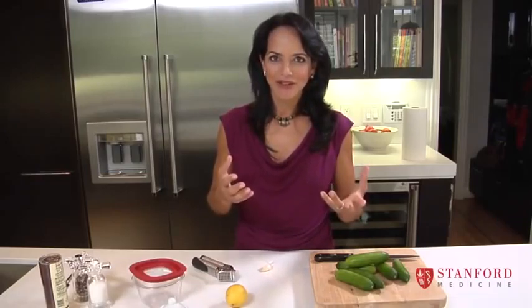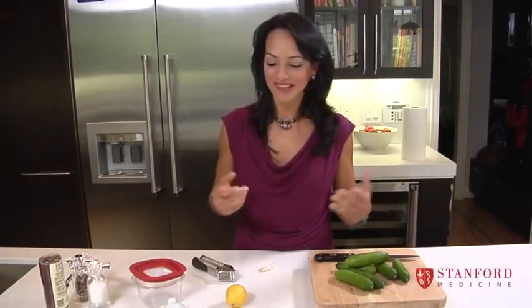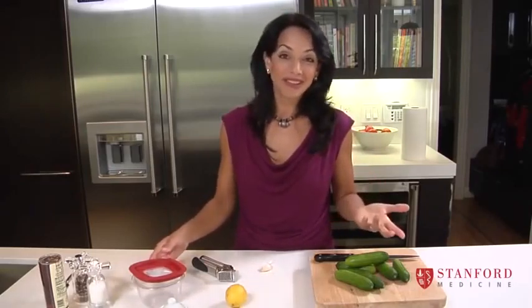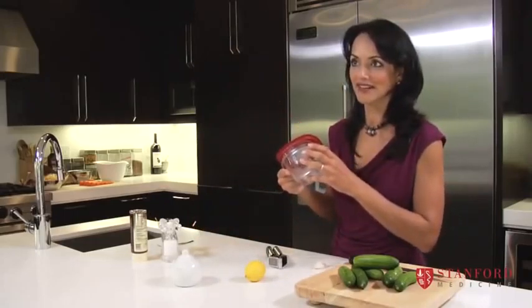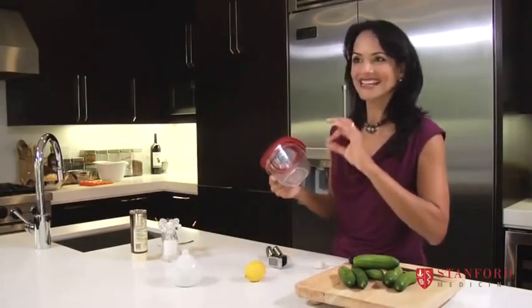Now, I used to buy salad dressings in a bottle from the store, but then I read the label and there were so many ingredients in there, many of which I couldn't even pronounce. And I thought to myself, I'm going to make my own salad dressings — it'll be cheaper, it'll be healthier, and it's really easy to do. So once a week I make a container like this full of salad dressing, and it takes two seconds to make. Let's just do this together.